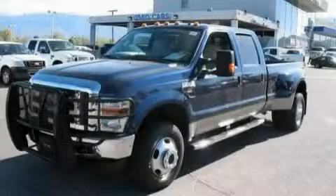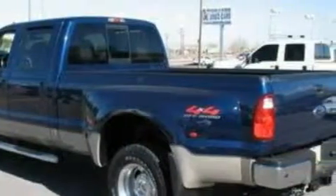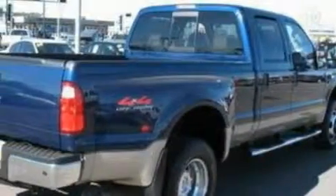This is a 2008 Ford F-350. It has what you need for work as well as what you want for play. The dependable 8-cylinder engine, connected to an automatic transmission, has enough power to pull a trailer or cruise around town.